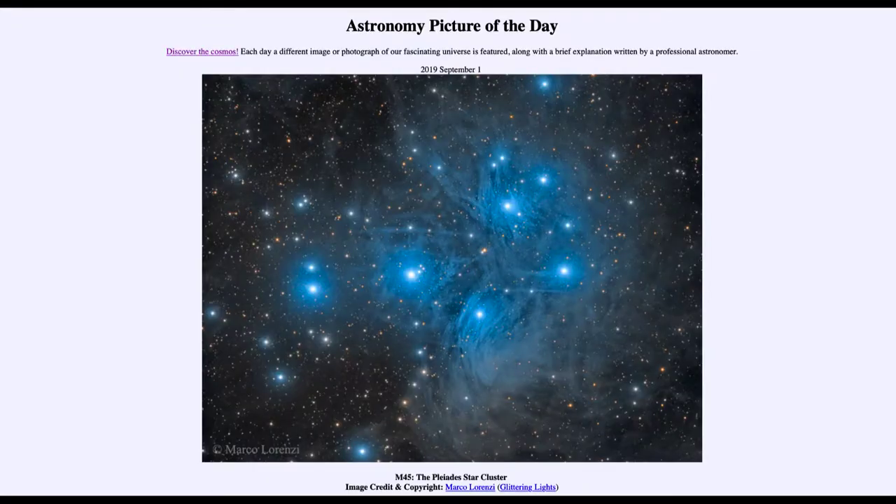Greetings and welcome to the introduction to astronomy. One of the things I like to do in each of my introductory astronomy classes is to begin the class with the Astronomy Picture of the Day from the NASA website, apod.nasa.gov/apod. Today's picture for September 1st, 2019 is titled M45, the Pleiades Star Cluster.